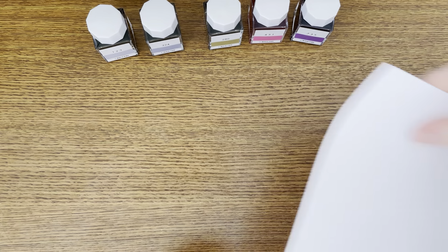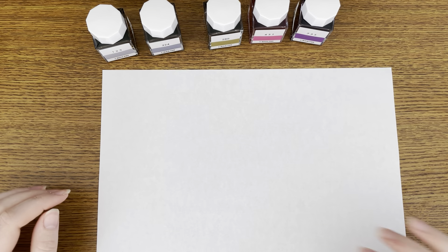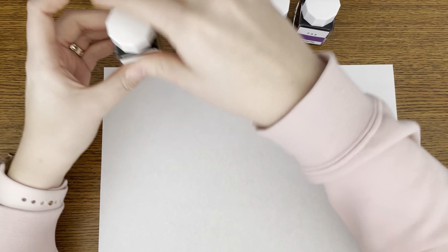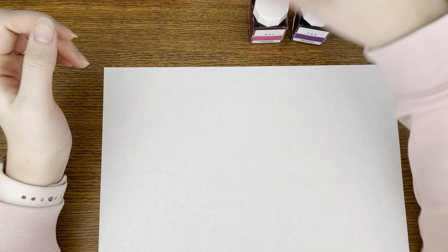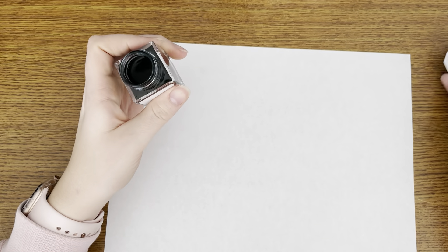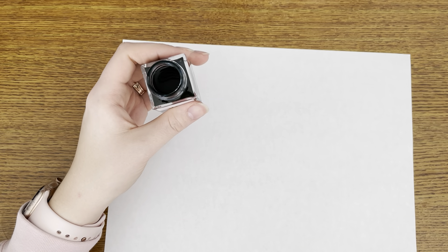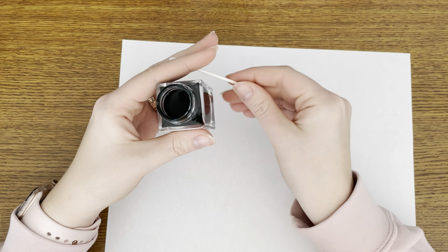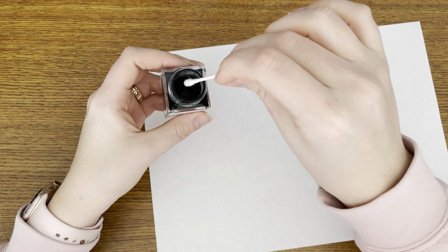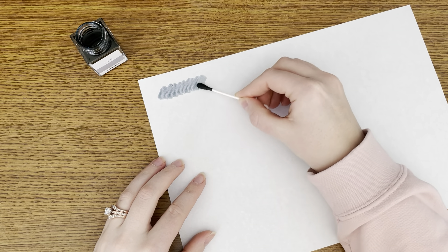I have some Tomoe River paper — this is the 52 GSM, the old Tomoe River paper. Now we have to specify that, I guess. I will do 123 first. I don't really know how to do these videos — I'm just turning the camera on. I haven't really done a video in a long time, so every time I turn the camera on I just forget what I'm supposed to do.